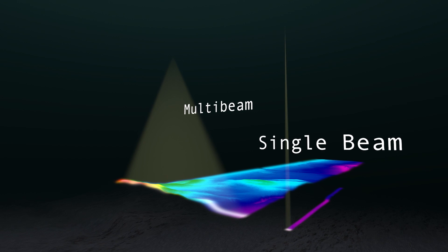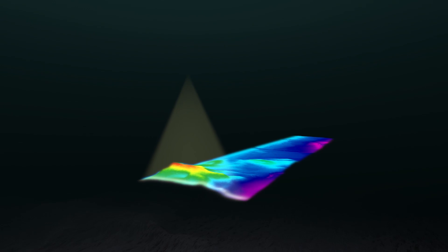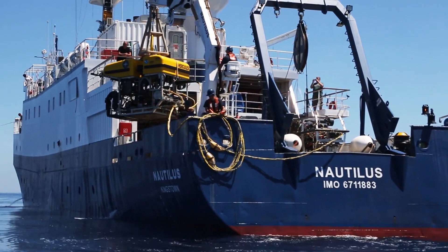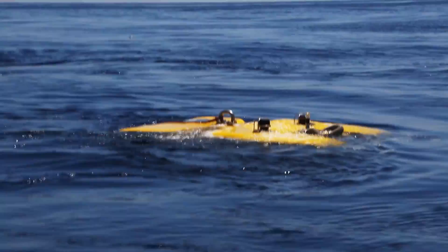First we will begin by mapping the seafloor in and around the sanctuary. Once we've completed this, we will go back to regions deemed of particular importance with an ROV. The ROV is our eyes on the water, and we can investigate in much better detail what we picked up with the multibeam mapping data.